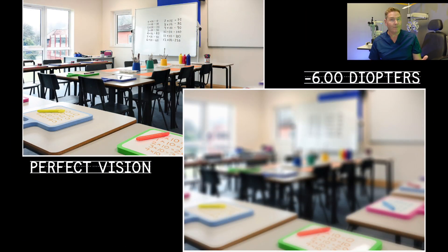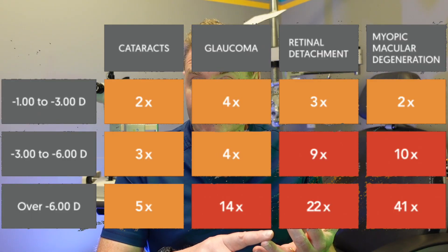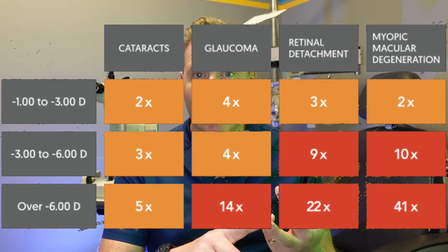Having a high prescription is not a lot of fun, but that's not the worst part. The worst part is that you're becoming more nearsighted because your eyeball is getting longer. And that's stretching the very delicate tissue inside your eye, putting you at risk for eye diseases like glaucoma, retinal detachments, and myopic maculopathy.